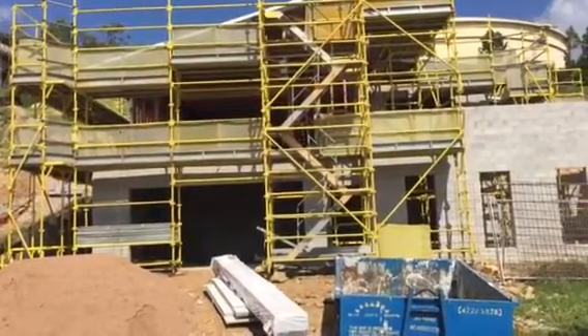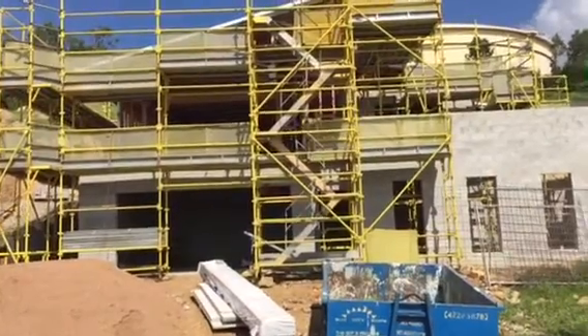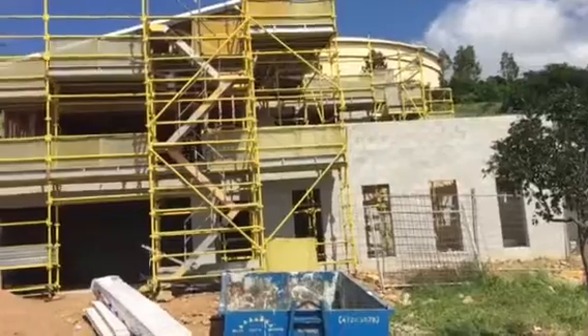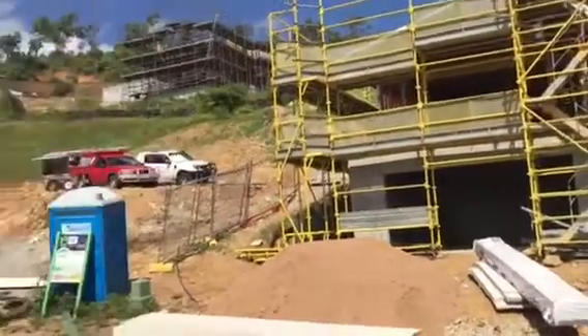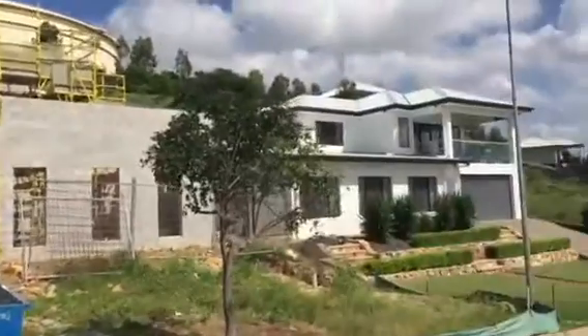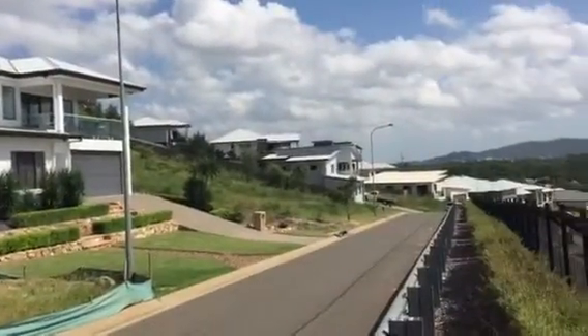It helps being built here because demand is so high in this estate — very low vacancy rate — and we'll see huge capital growth potential as well. This estate is almost built out. As you can see up there, there are some big homes, a big home right next door, big homes all the way down the street.